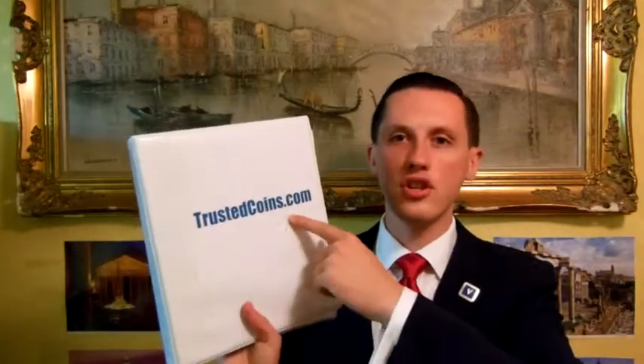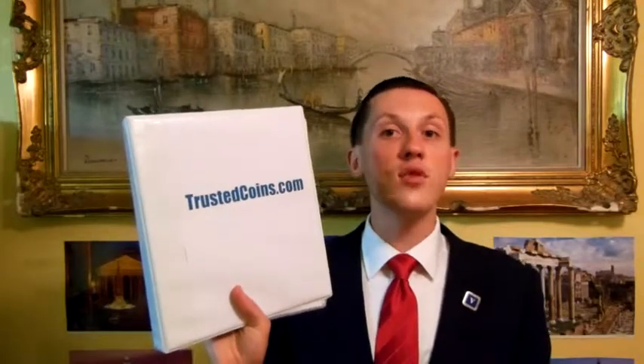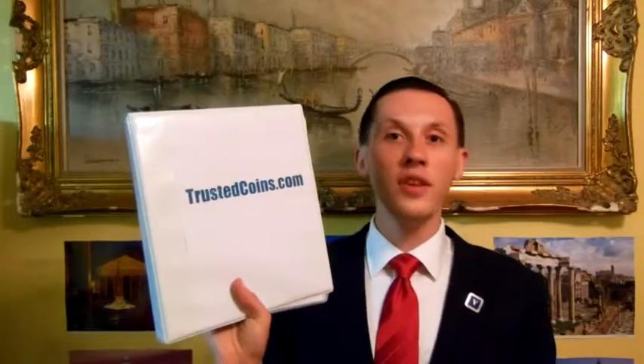My name is Ilyas Loban. I'm an expert in dealing with authentic ancient Greek, Roman, Biblical, Byzantine coins and artifacts. I run a website called trustedcoins.com where at the time of the making of this film you have access to over 6,700 authentic ancient coins and artifacts available for sale.